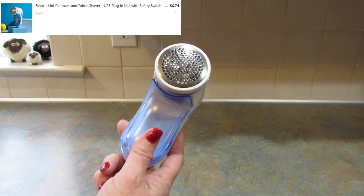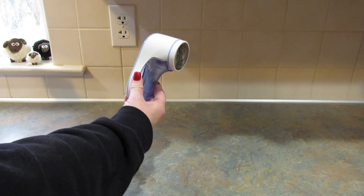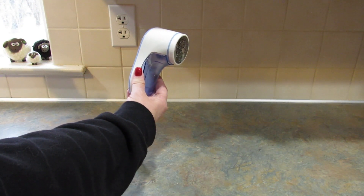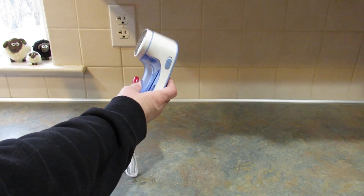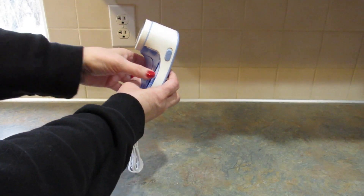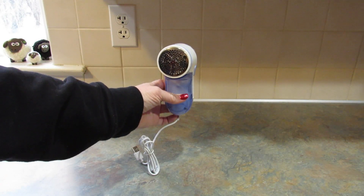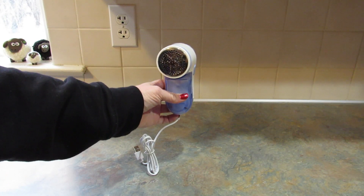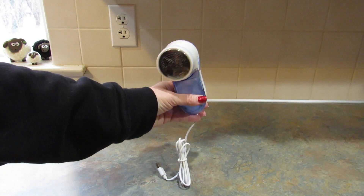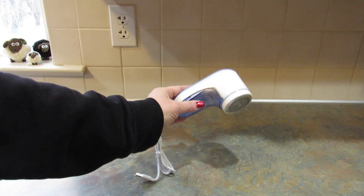Next I picked up a sweater shaver, or lint remover as they're calling it. It says 'remove every pilling ball in your house' — clothing, couch, or bedding. I'm really excited to use this. I have this chihuahua blanket that I love so much, and when it went through the washer and dryer it got all pilly because it was washed with something else. I'm hoping this will fix the problem. It comes with a little cleaning brush.